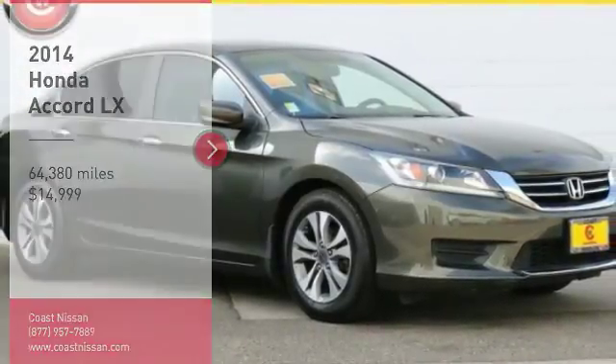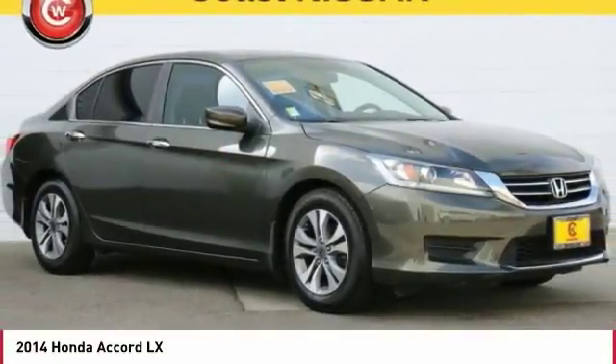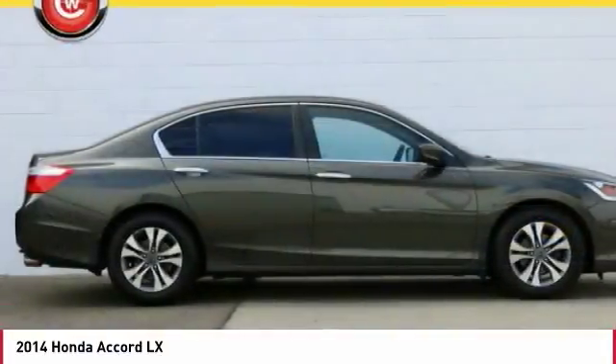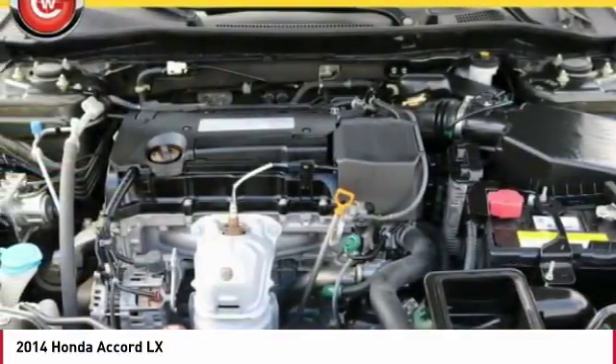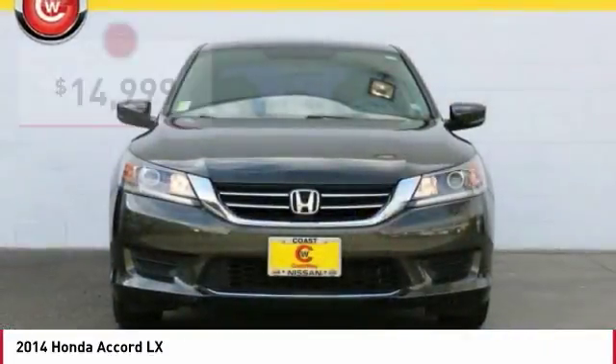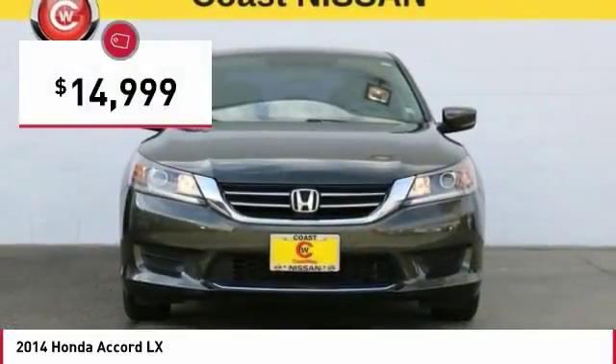Stop by and take a look at the 2014 Accord. Ingeniously simple, yet overflowing with luxury and technological creativity. All that and more in the Accord, priced below $15,000.